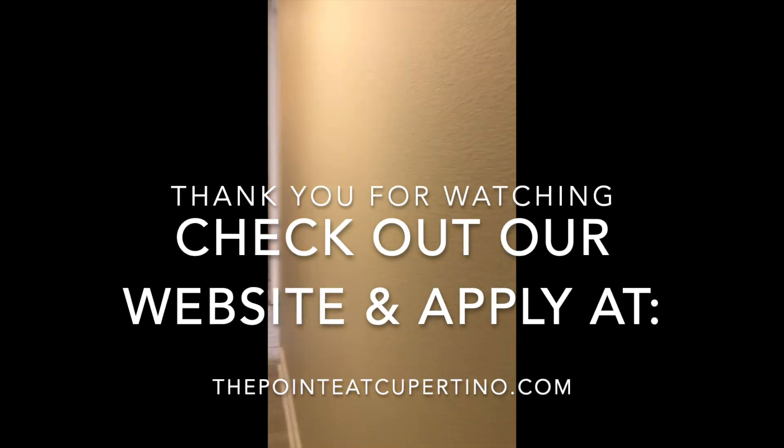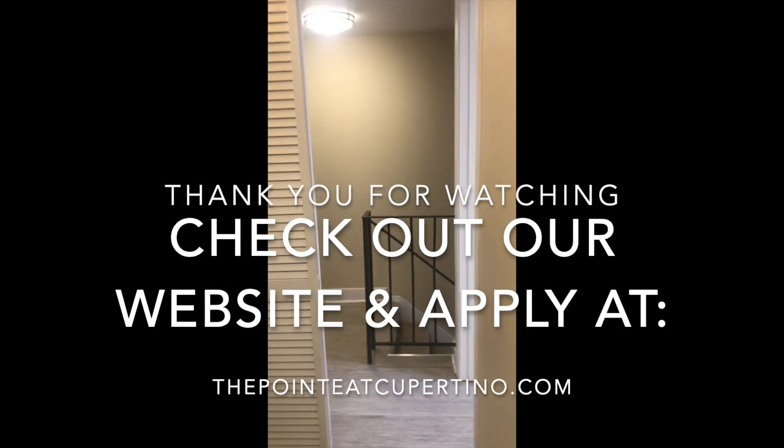We're running a $100 security deposit special right now. Feel free to contact the office with any questions. Thank you, bye.